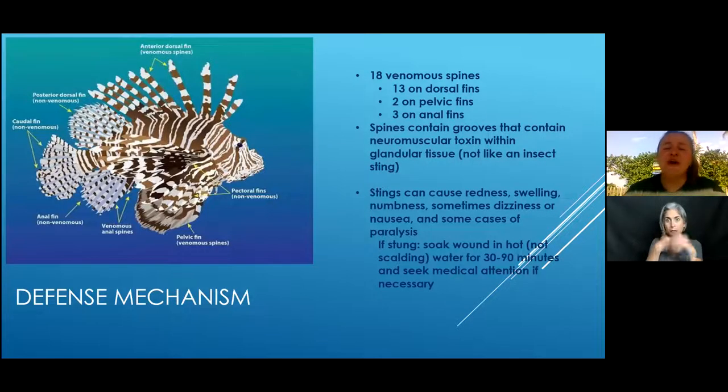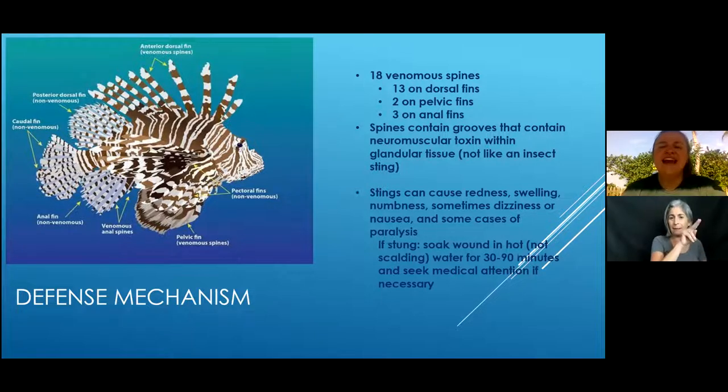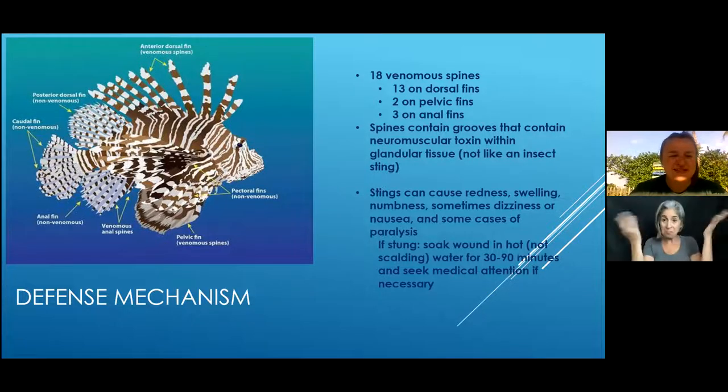We talked about how they are venomous, which is why a lot of predators won't bother them. There is a difference between venomous and poisonous: poisonous means if you eat it you get sick — like food poisoning — and venomous means something stings you and injects it into you. Ingestion is poison; injection is venomous. Lionfish have 18 venomous spines: 13 on the dorsal fin, two on the pelvic, and three on the anal fin.